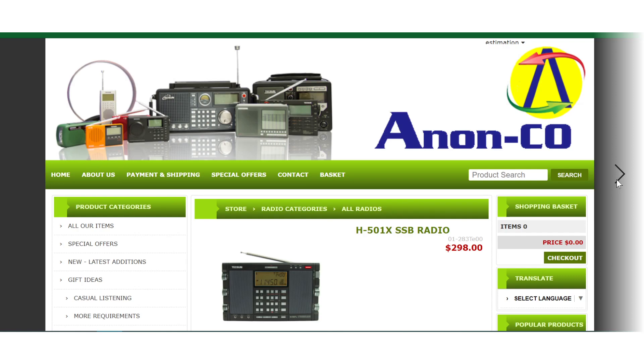So we've been talking about the Tecsun H501X portable receiver. The company Anon-Co's website is anon-co.com — we'll put the link in the description below. One last thing I didn't cover: a lot of DSP-based radios have muting when you tune around, which is annoying. This one does not — it has very smooth tuning with no 'chuffing,' which is great to know.